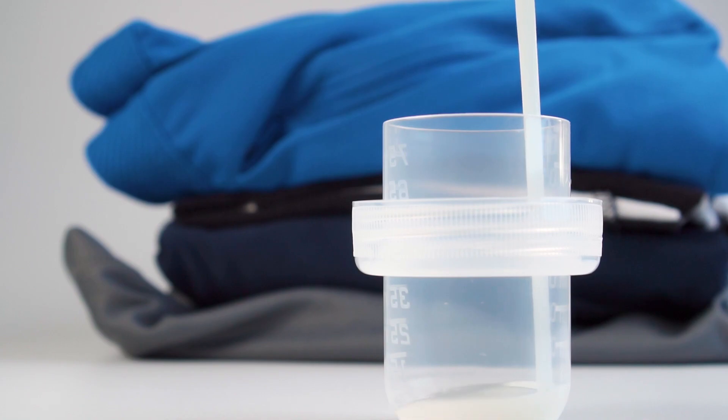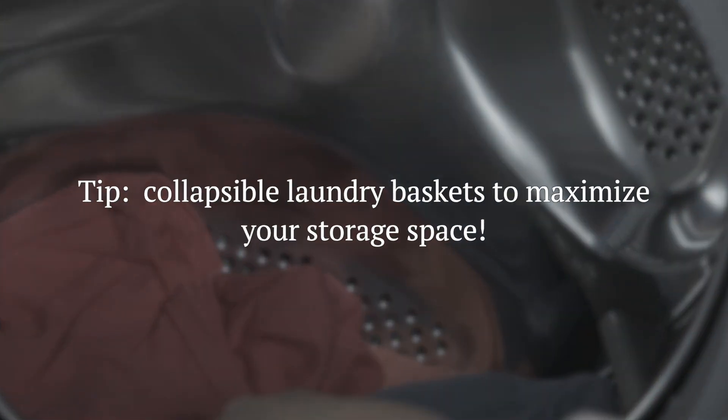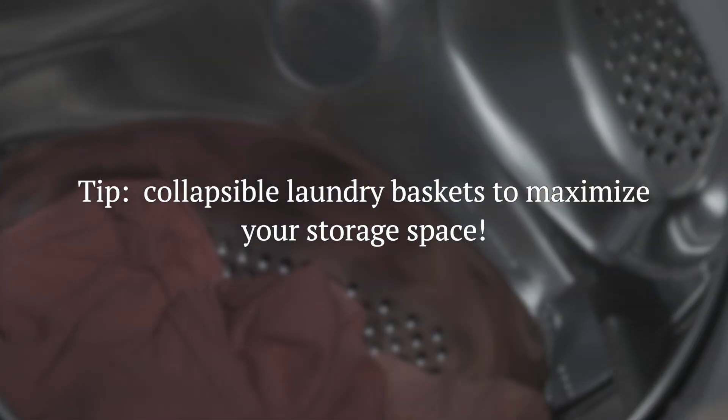Then supplies for doing your laundry. And here's a secret — get a collapsible laundry basket. You can thank me later.